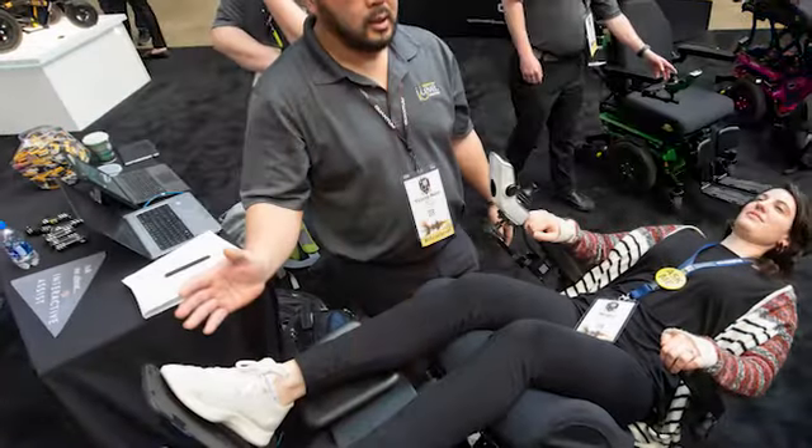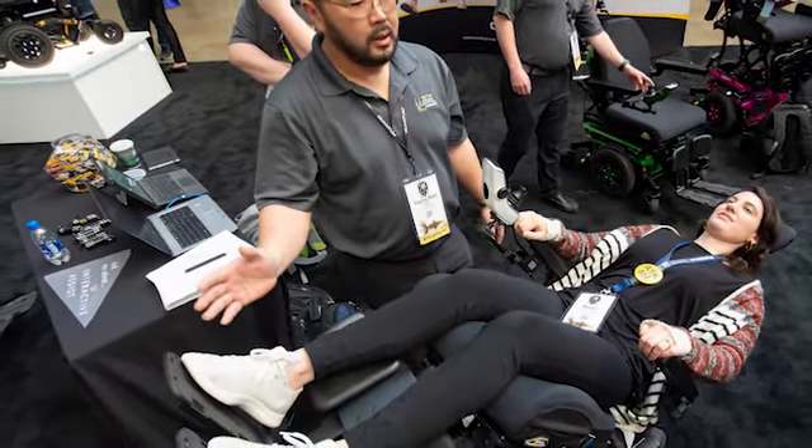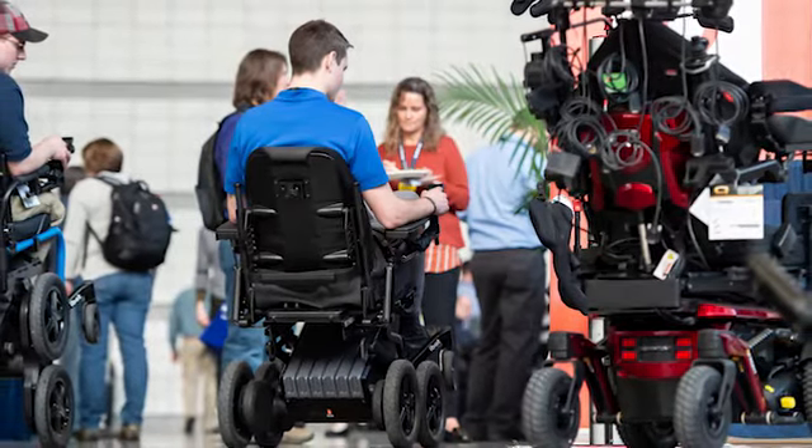Wheelchair cushions are important to the wheelchair user. They bring comfort, maintaining a functional posture, prevention of pressure injury — or some know them as pressure sores. It might be interesting to know that more people die from a pressure injury than traffic accidents in the U.S. every year. So choosing a cushion is an important decision, and you have to consider many factors, and there are many products to choose from.